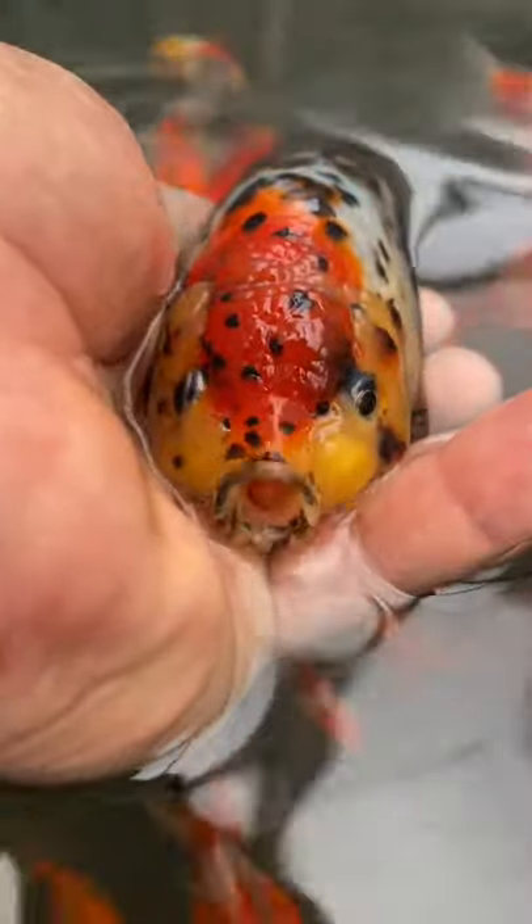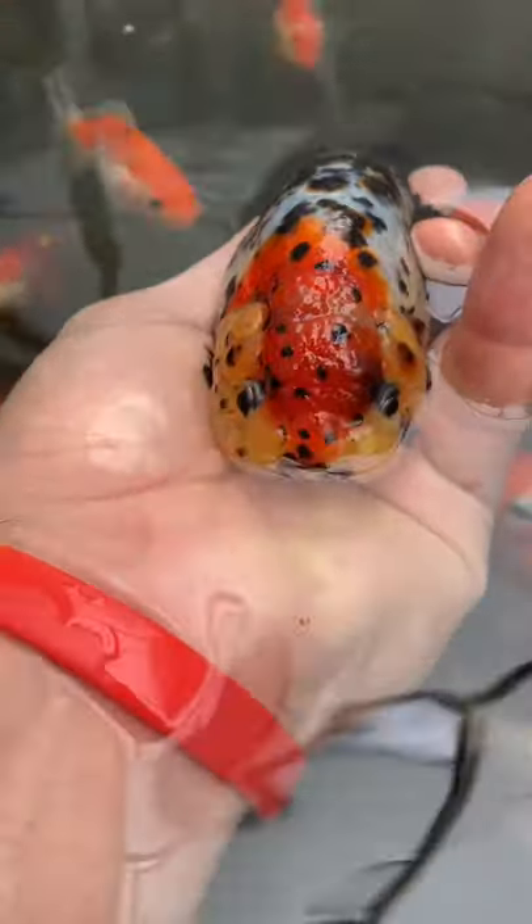Just because as they get older, I notice the dark spots kind of get a little more pronounced. And as they get exposed to more sunlight, they kind of just get a little more strongly colored with strong color differentiation. So it's just really beautiful.